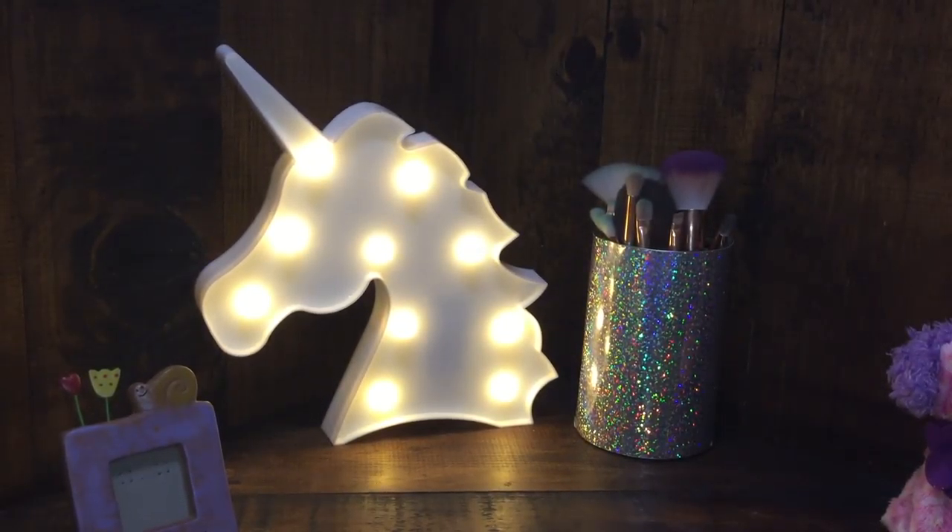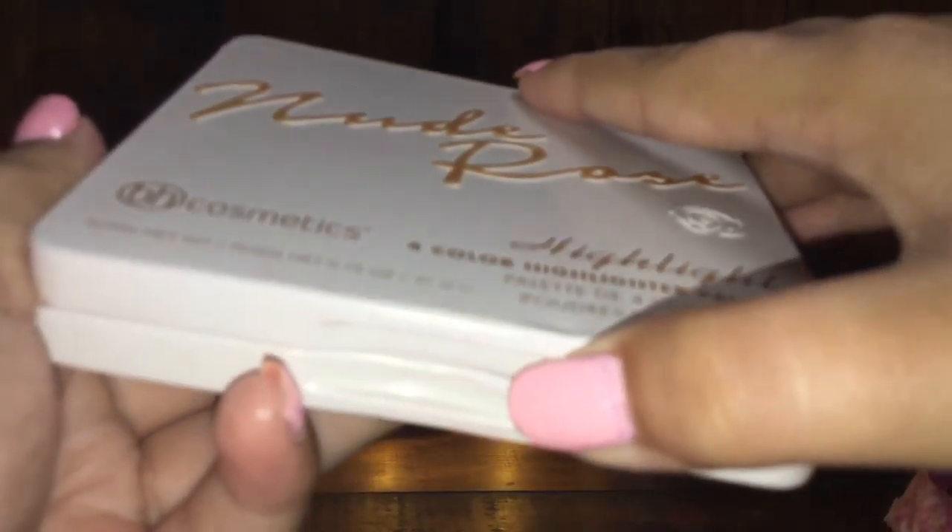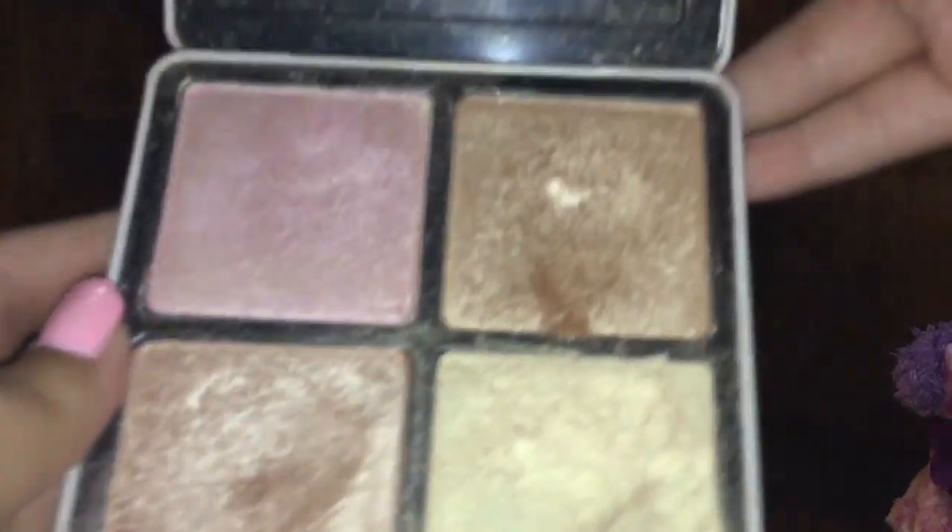After blush comes highlight. For my highlight I have the Nude Rose BH Cosmetics highlight palette and it has four shades. Here's how it looks.